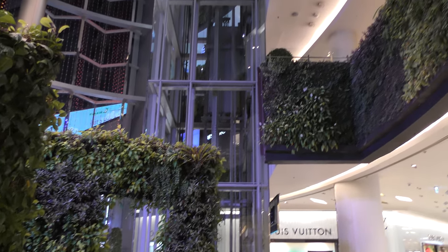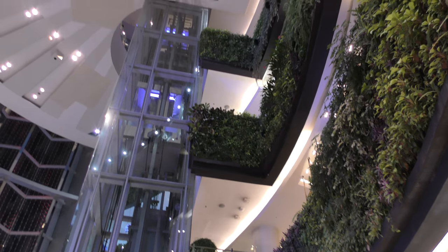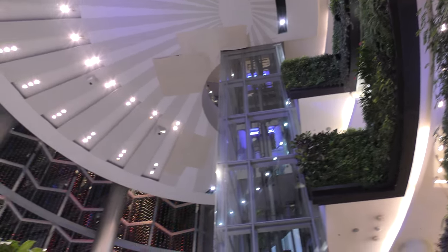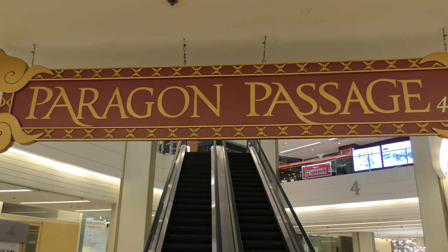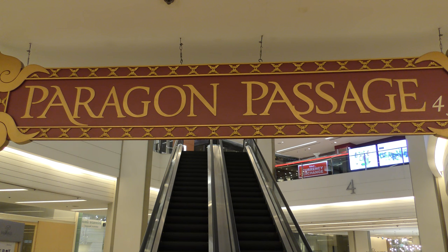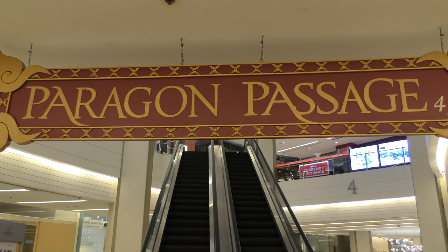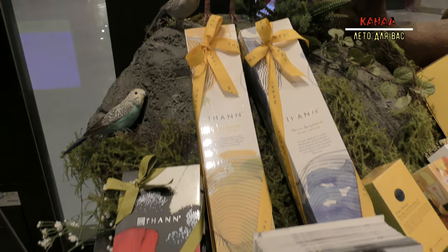Продолжаем гулять по торговому центру Сиам Парагон на четвёртом этаже. Вчера мы посмотрели очень много отделов на этом этаже. Здесь весь этаж полностью отдан сувенирам. Этот торговый центр настолько большой, что за один день его, конечно же, не обойти. И сегодня мы пришли сюда с розами — смотрятся прям как настоящие.